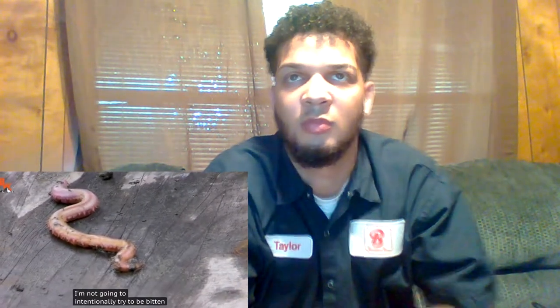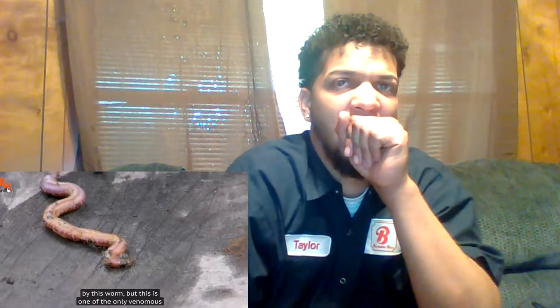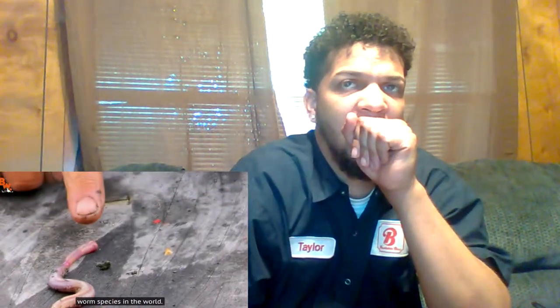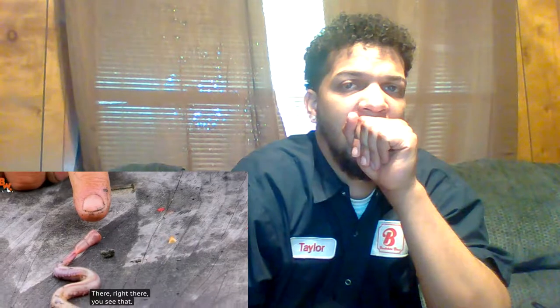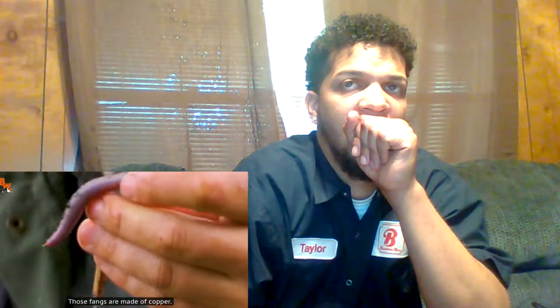Now, one thing I must note upfront — I'm not going to intentionally try to be bitten by this worm. But this is one of the only venomous worm species in the world. Right there — you see that? You see the head come out? They have a proboscis that they shoot out of the front of their head, which has four fangs. Those fangs are made of copper. It's like a grappling hook. Like metal? Like metal.